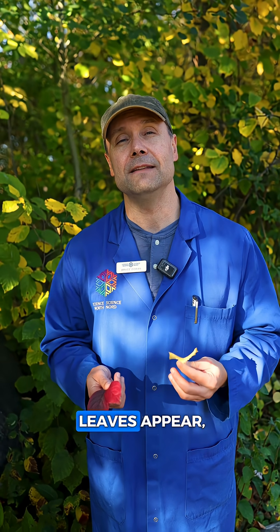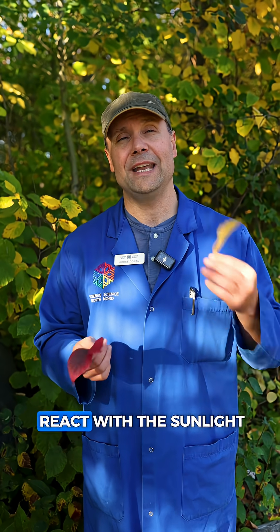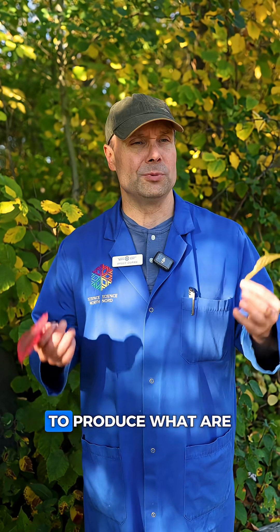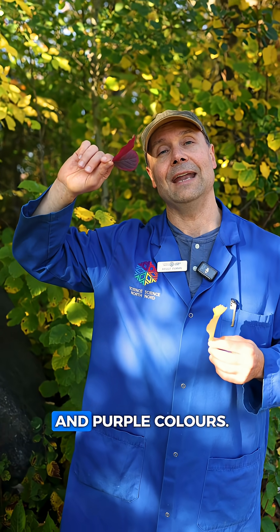So when the tree absorbs the chlorophyll, other pigments in the leaves appear, such as the yellows and orange. In some trees, trapped sugars will react with the sunlight to produce what are called anthocyanins, producing the beautiful red and purple colors.